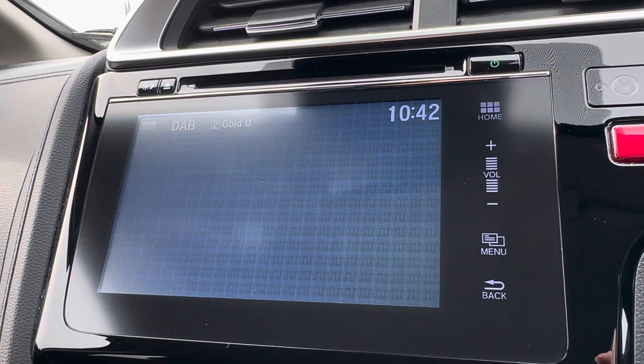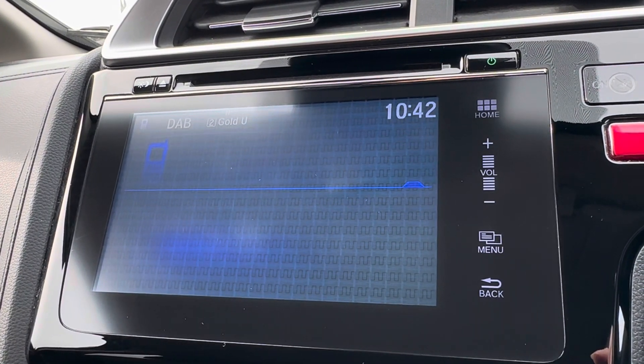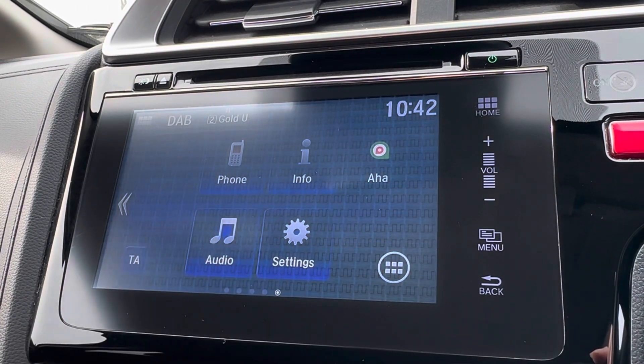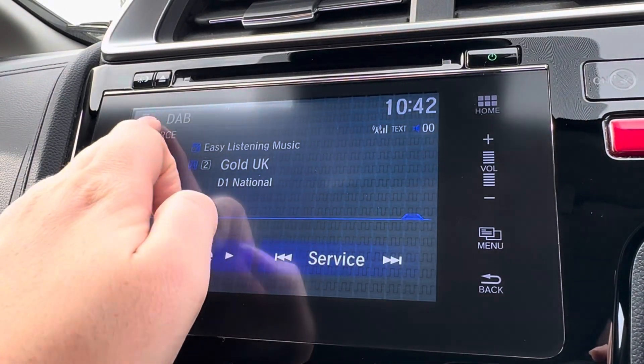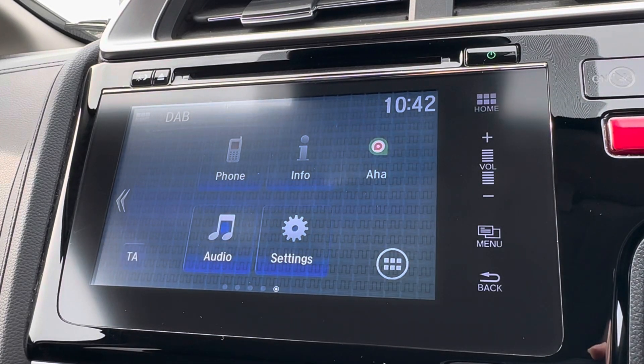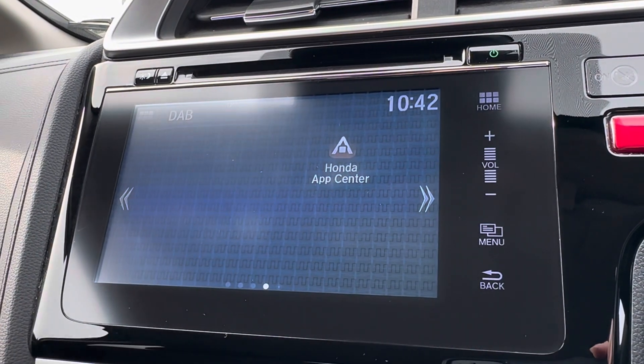Moving across into your central touch display, you do have the option for Bluetooth connection to listen to your preferred audio or make hands-free, safe phone calls. You also have a built-in CD player and a selection of radio stations, so it will keep you and your passengers fully entertained at all times.